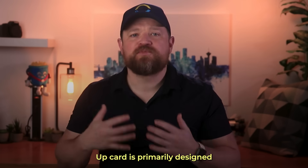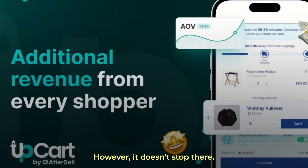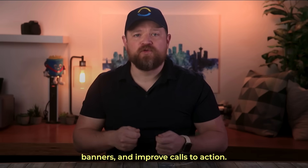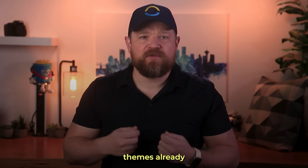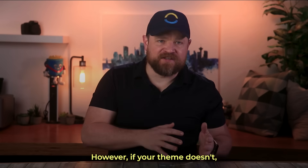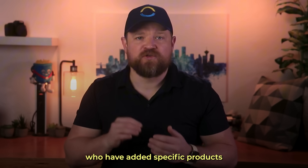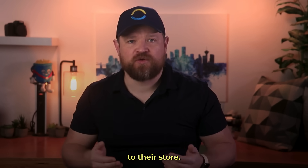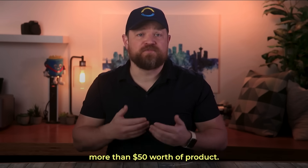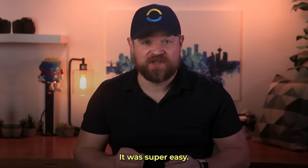Number four: UpCart. UpCart is primarily designed for cart drawers and cart pages, but it doesn't stop there. It can add countdown timers, free shipping banners, and improved calls to action. Many premium themes already have these features included, but if yours doesn't, this is the answer. I've used UpCart to offer special deals to customers who add specific products to their cart. Just the other day, I set up UpCart to offer a commemorative tote for anyone who purchased more than $50 worth of product. It took less than 10 minutes and was super easy.